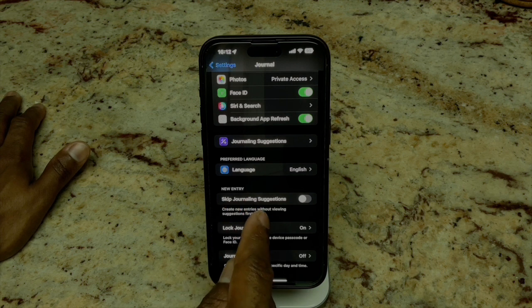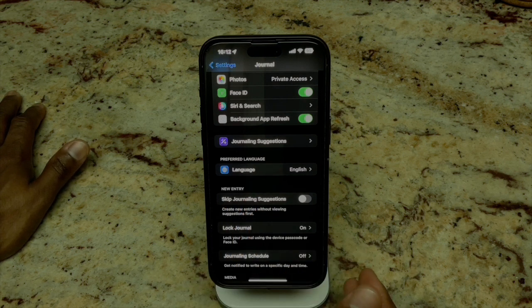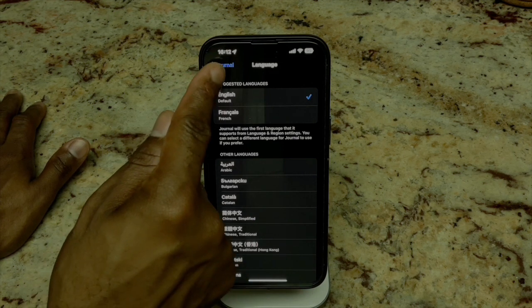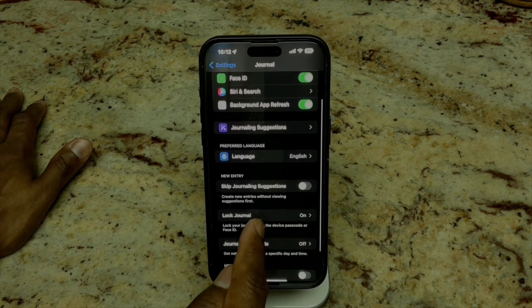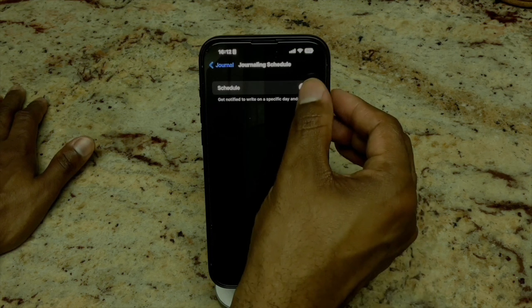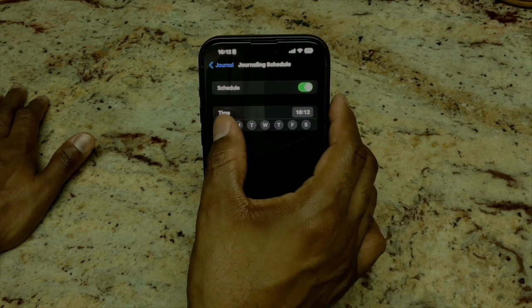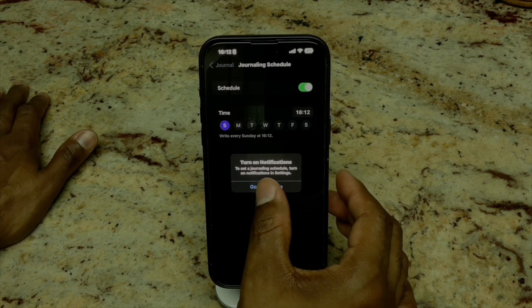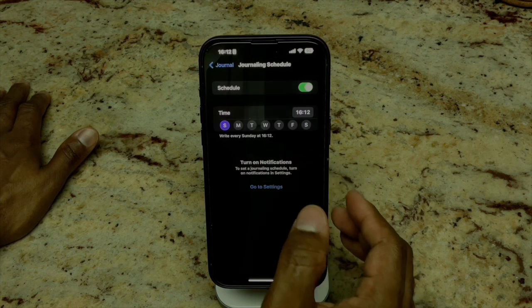You have the ability to skip Journaling Suggestions, which I think is pretty cool. You can change your preferred language, which is always a win. If you go down here, you can set up a journaling schedule. We're going to use the schedule. It says 'Turn on notifications to set a journaling schedule' — so let's go to notification settings.